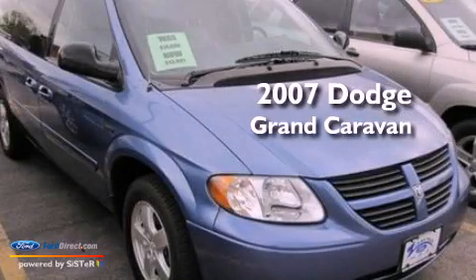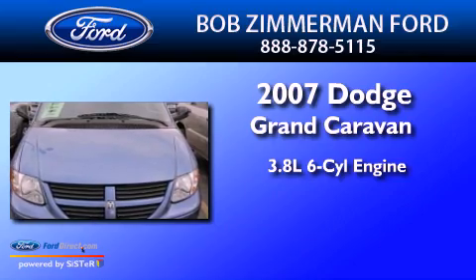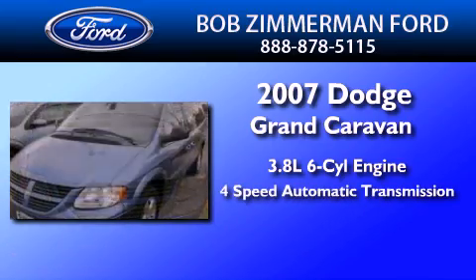This is a 2007 Dodge Grand Caravan. It features a 3.8-liter six-cylinder engine and a four-speed automatic transmission.